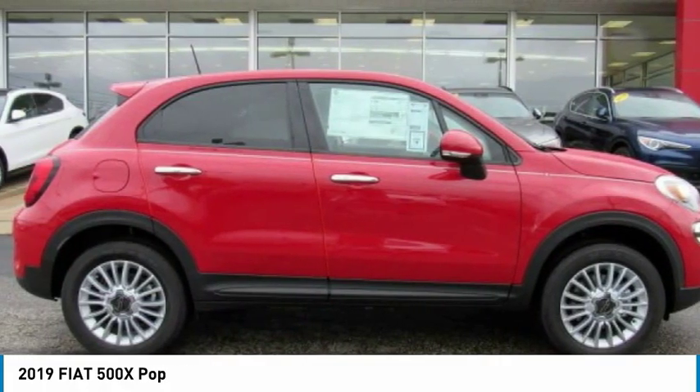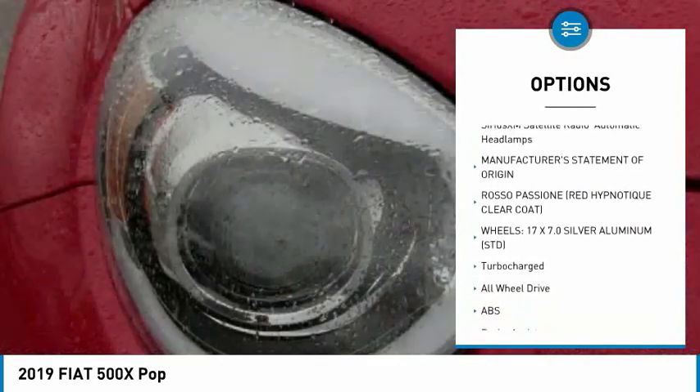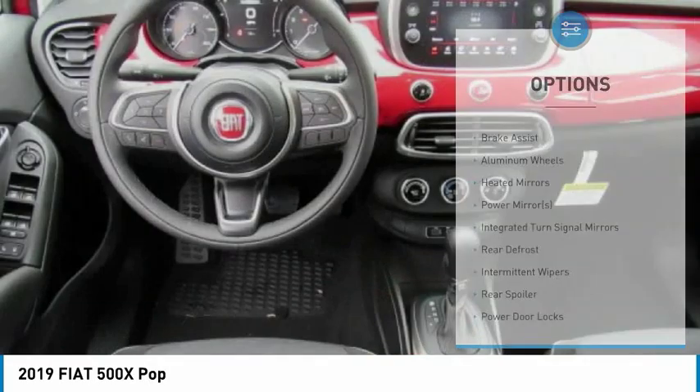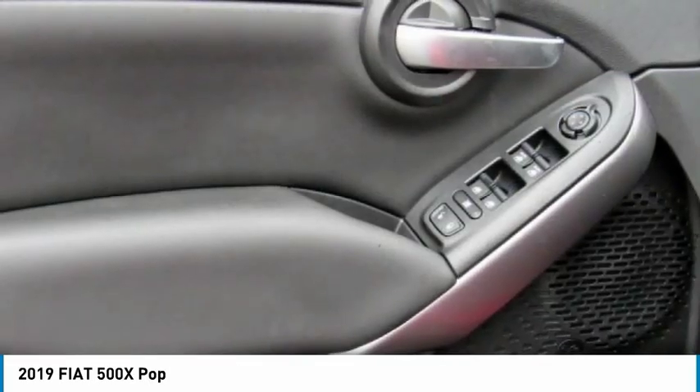Here are some of this vehicle's great options: backup camera, all-wheel drive, stability control, traction control, anti-lock braking system, remote engine start, steering wheel audio controls, keyless entry, leather-wrapped steering wheel, and Bluetooth.